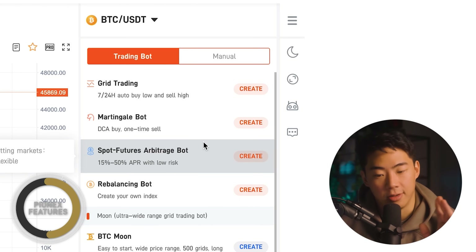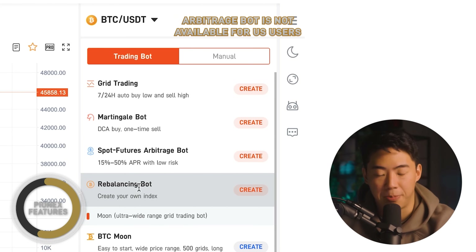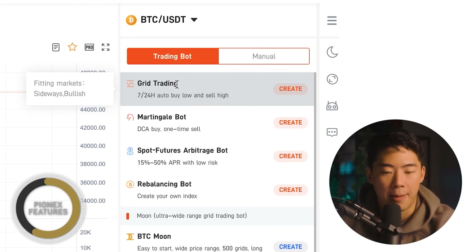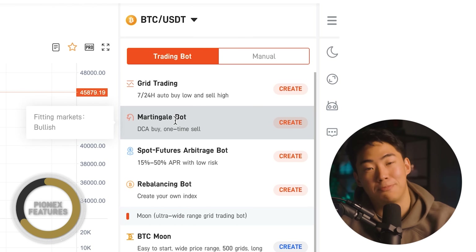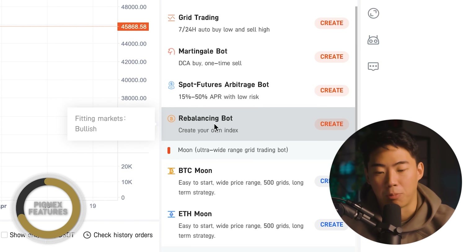If you were to use the trading bot, a lot of this can look kind of intimidating at first, but it's actually very straightforward. We have the grid trading bot, the Martingale bot, the spot futures arbitrage bot, and the rebalancing bot. If you hover your mouse over each one of them, it'll tell you what type of market conditions are more fitting. The grid trading bot works best in a sideways or bullish market. The Martingale bot works best if you're trying to dollar cost average in a bullish market. The rebalancing bot — if you wanted to rebalance your portfolio or create your own index of different altcoins — also works better in a more bullish market.